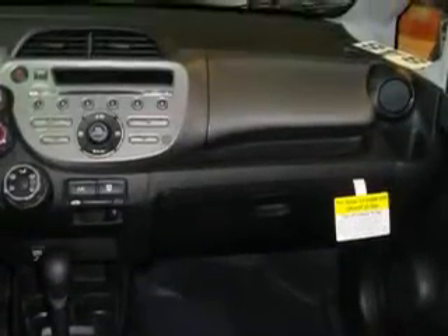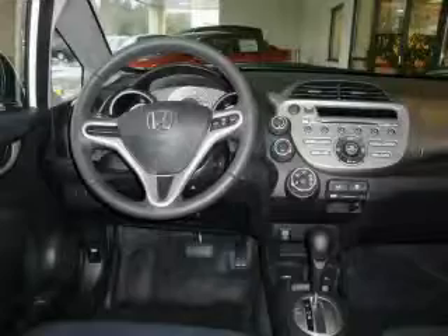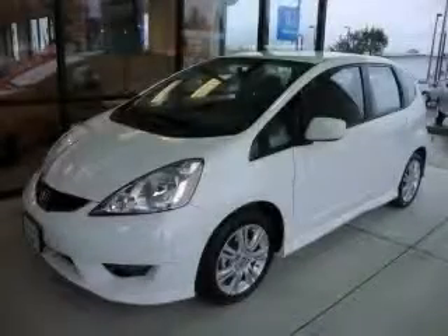The steady engine, connected to a smooth shifting automatic transmission, gives the driver plenty of power. Call now to find out how you can own this breathtaking car.